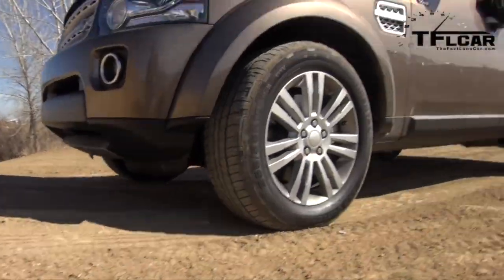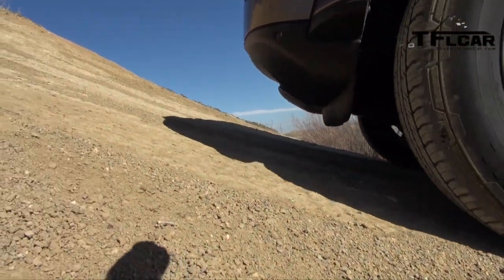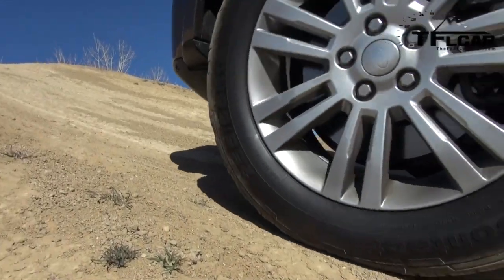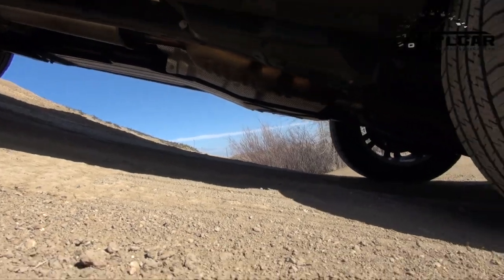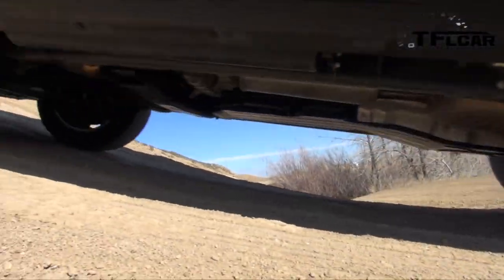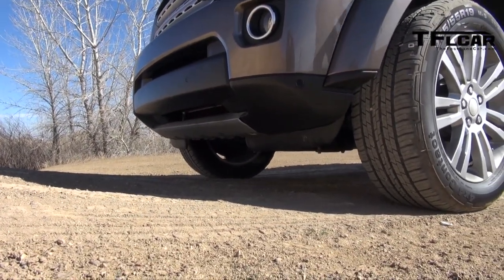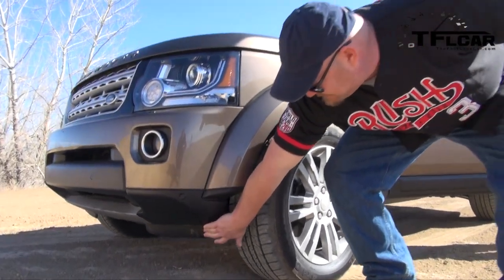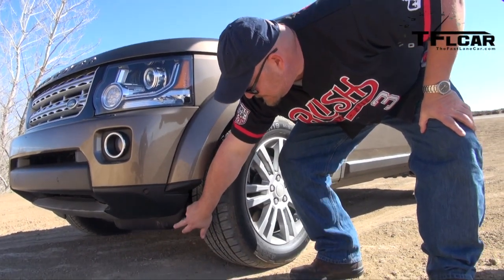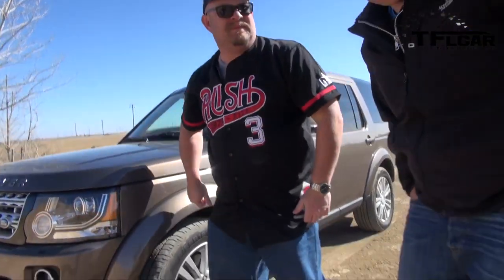Nathan, that's got more than an inch — yeah, it's fine. He didn't even come within three inches of it. Approach angles are huge when you're off-roading.